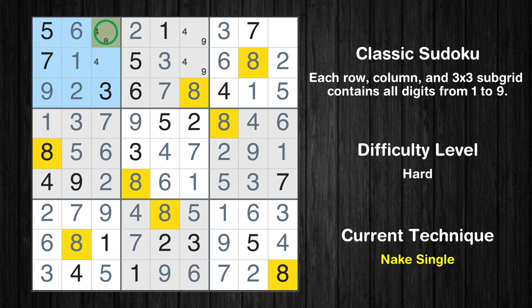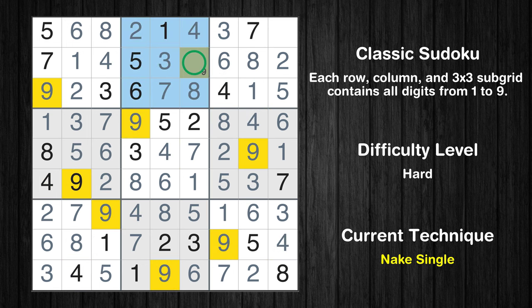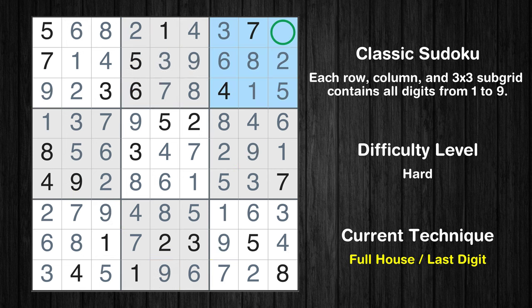Only one position left in the 8th column. Only one position left in the 1st box where value 8 can be placed. Only one position left in the 2nd box where value 9 can be placed. Finishing the final remaining positions in the 8th and 9th columns to complete the puzzle.